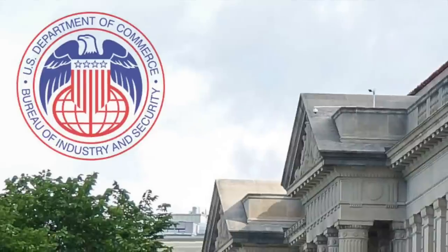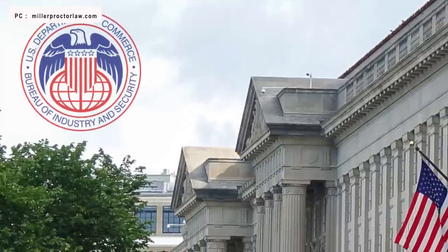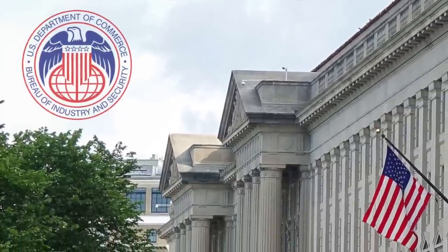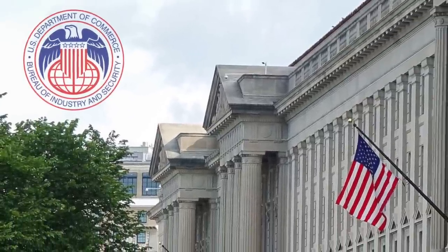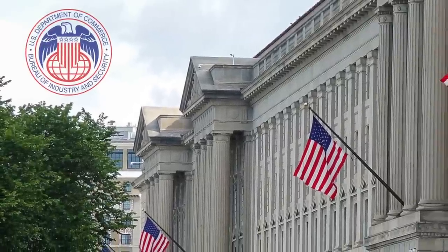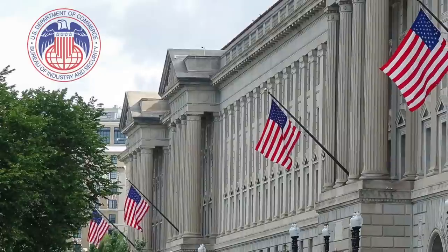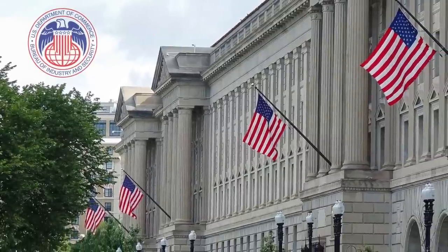These days, wars are not just fought on the battlefield with tanks and combat aircraft, but on multiple fronts. Last month, the U.S. Department of Commerce's Bureau of Industry and Security banned the export to China of Electronic Computer Aided Design software that is used for designing 3nm chips.